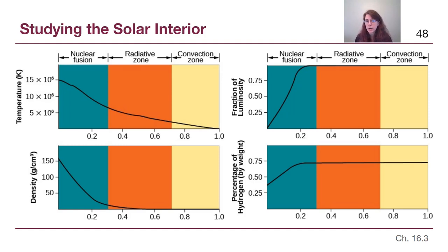This set of diagrams from the textbook shows us that for the teal-colored, leftmost portion — what we would consider the core of the Sun — the temperature is extremely high and the density is extremely high. On the upper right diagram, 'fraction of luminosity' means the rate at which energy is being generated, and we see that energy is only being generated in the inner 20% of the Sun.